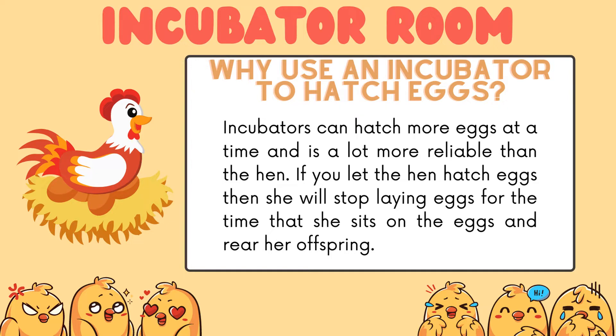Why use an incubator to hatch eggs? Incubators can hatch more eggs at a time and are a lot more reliable than the hen.